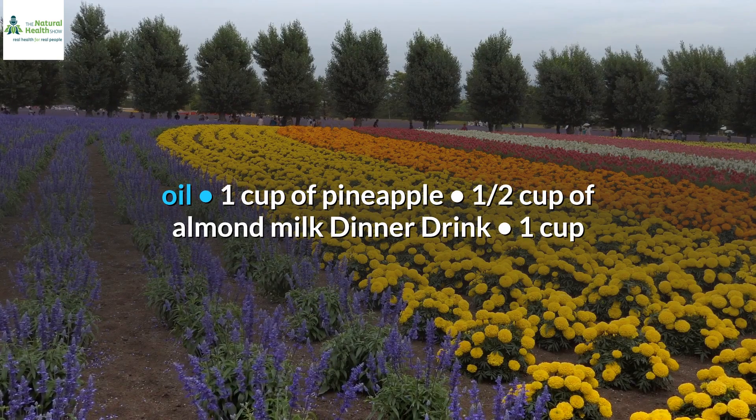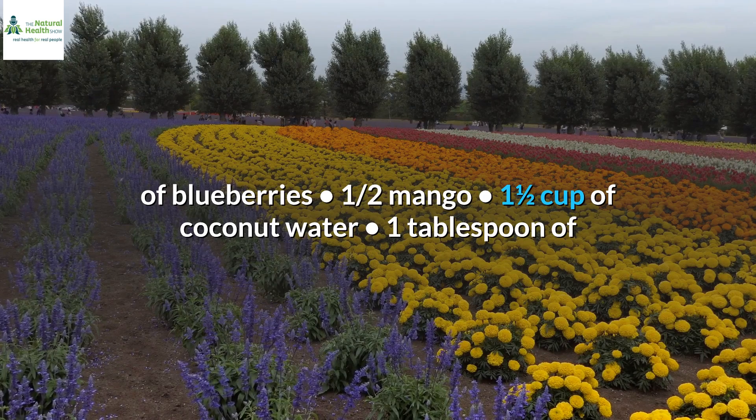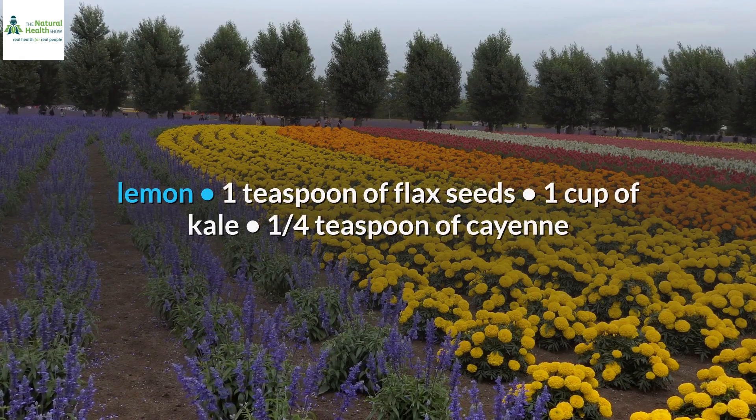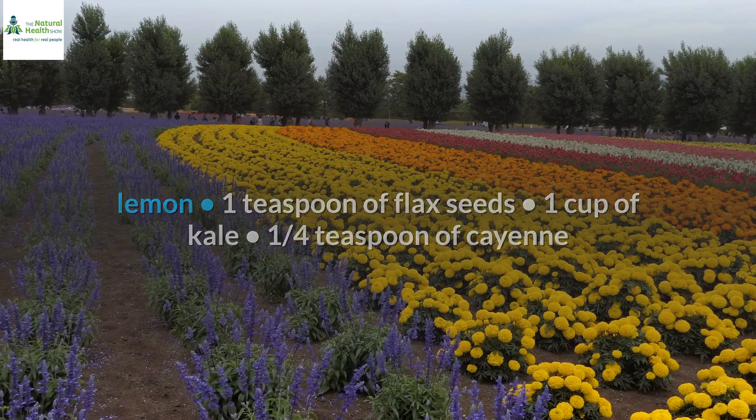Dinner drink: 1 cup of blueberries, 1 half mango, 1 and a half cups of coconut water, 1 tablespoon of lemon, 1 teaspoon of flax seeds, 1 cup of kale, and 1 quarter teaspoon of cayenne pepper.